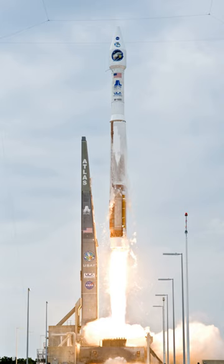The Atlas V first stage, the Common Core Booster, is 12.5 feet in diameter and 106.6 feet in length. It is powered by a single Russian RD-180 main engine burning 627,105 pounds (284,450 kilograms) of liquid oxygen and RP-1. The booster operates for about 4 minutes, providing about 4 mega-newtons (860,000 lbf) of thrust. Thrust can be augmented with up to 5 Aerojet strap-on solid rocket boosters, each providing an additional 1.27 mega-newtons (285,500 lbf) of thrust for 94 seconds.